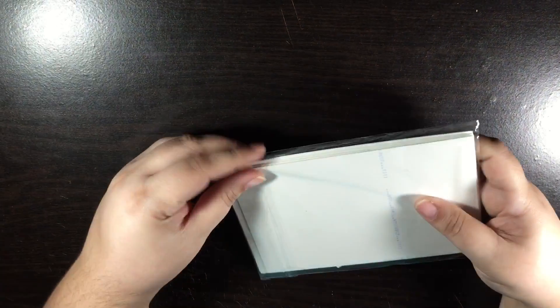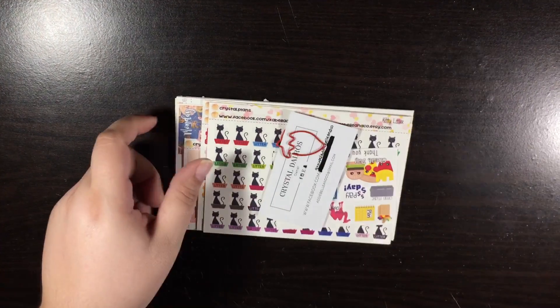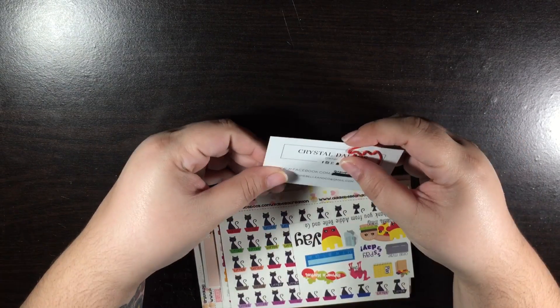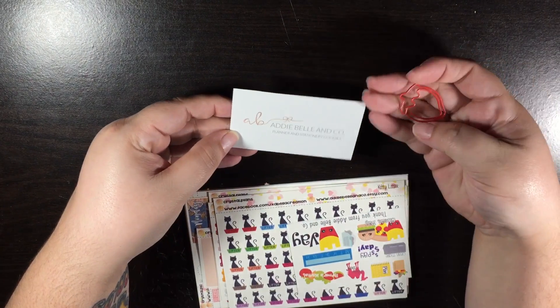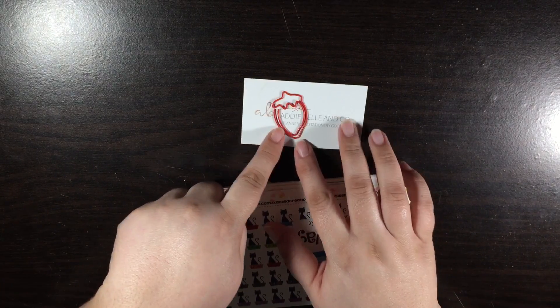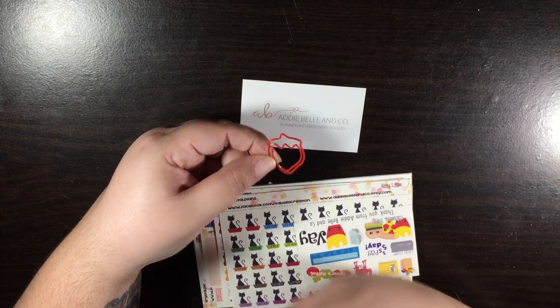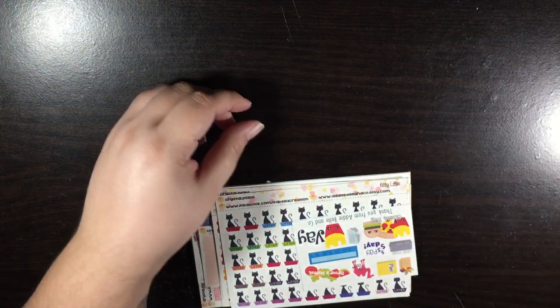So that is everything that I got from Keytown. And then the next shop is Addie Belle & Co. She sent her card, and I guess the Facebook group is Addie Belle & Co. She also sent this little paper clip. It was funny because I was showing one of my students and they were like, 'Oh, is that a pepper?' I'm like, no, it's a strawberry. But then I thought about it — it could be a pepper. I think it's a strawberry, but I like it anyways. Who does not like paper clips?